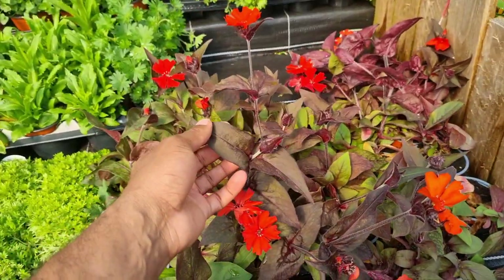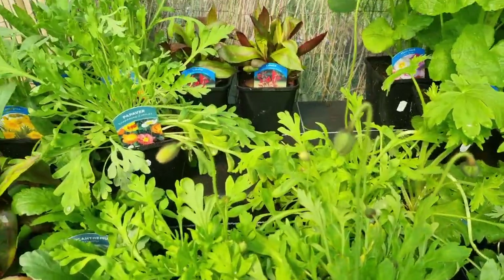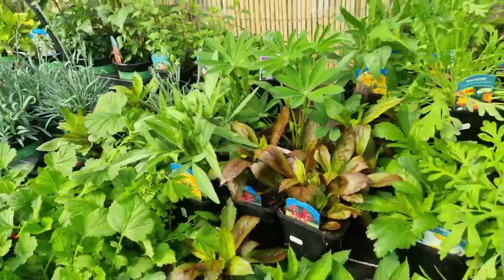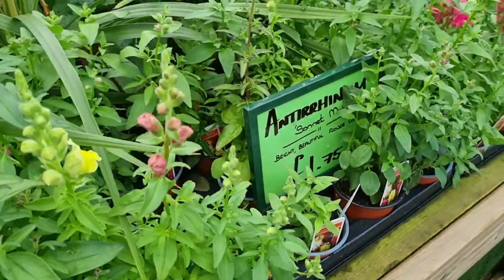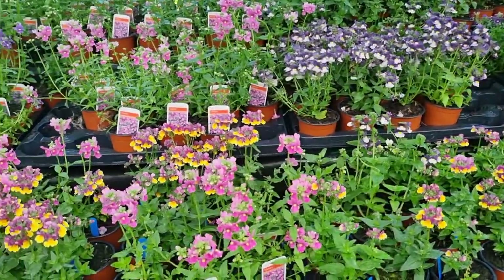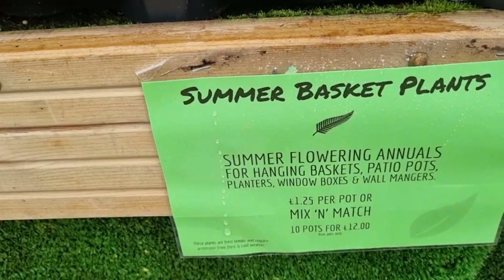Oh, just look at those leaves! These California poppies look like they will be stunning — I've got so many of these growing in my community garden, I can't wait to show you. Look at this: £1.75 for a pack of snapdragons! Maybe if I just get one or two, and you can even mix and match them with these bedding plants here.